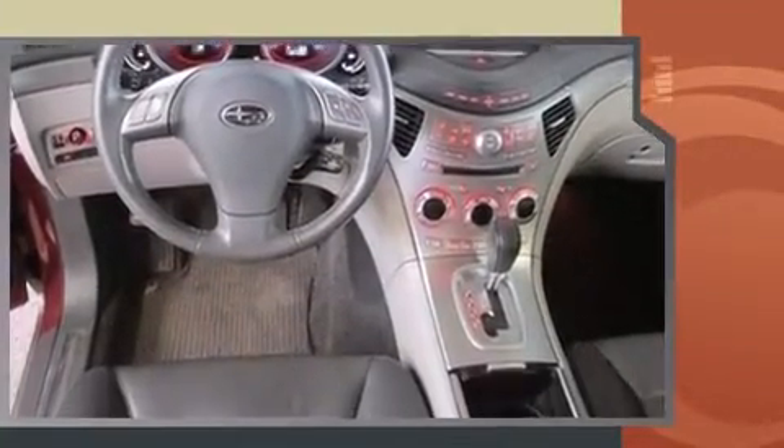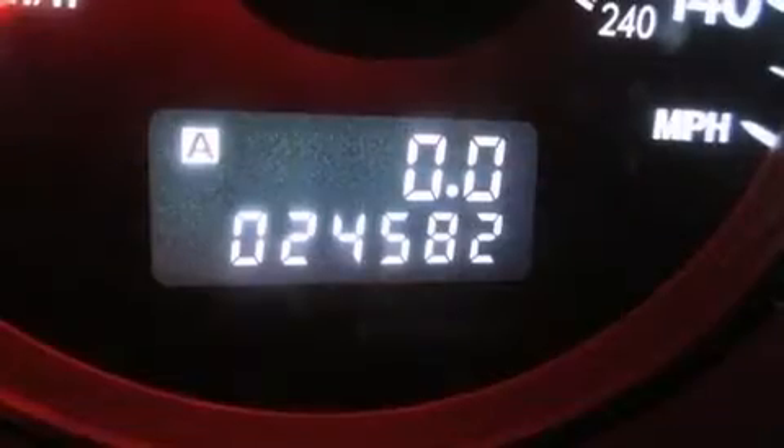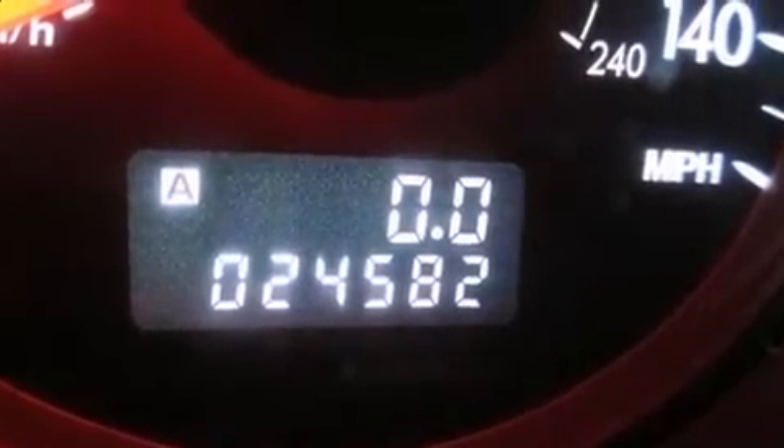Under the hood, you'll find a six-cylinder engine with more than 250 horsepower. And for added security, Dynamic Stability Control supplements the drivetrain. All-wheel drive maintains traction at all four corners.